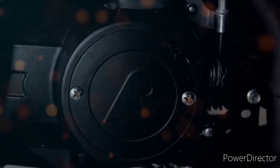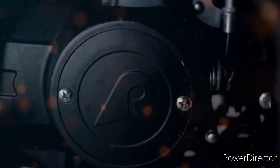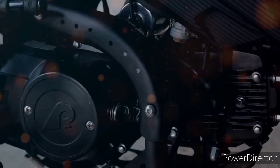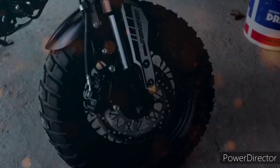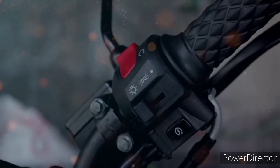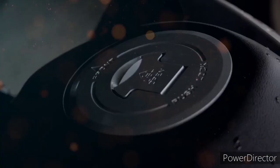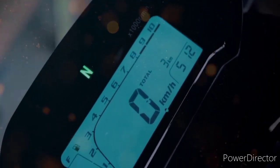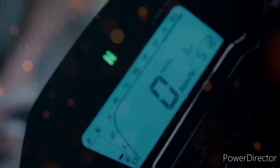Pagdating nga sa kanyang transmission gearing, siya nga po ay naka 4-speed gearbox. At hindi po siya naka semi-automatic — katulad ng ilang 125cc ng ibang brand. Siya nga po ay ginagamitan po ng clutch. Pagdating naman sa sukat ng kanyang mga gulong, sa unahan meron nga po itong sukat na 120x70x12, at sa likuran naman ay may sukat nga po na 130x70x12.